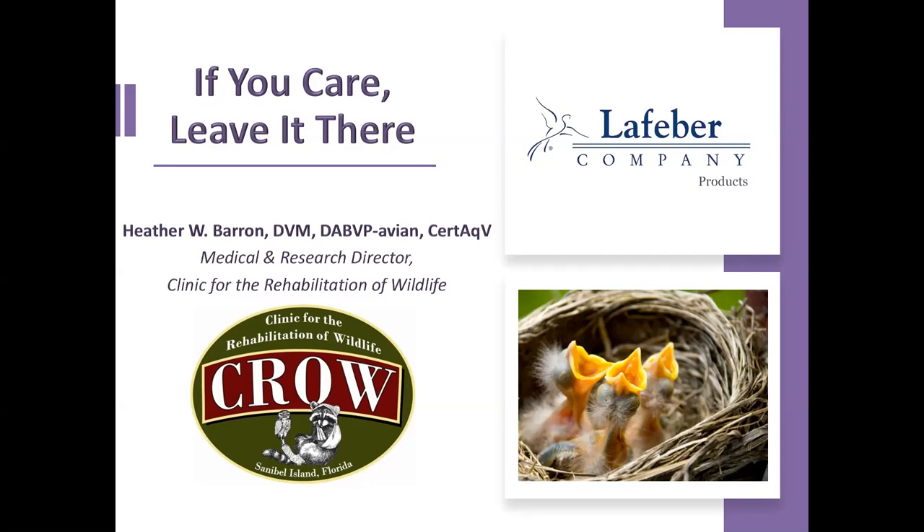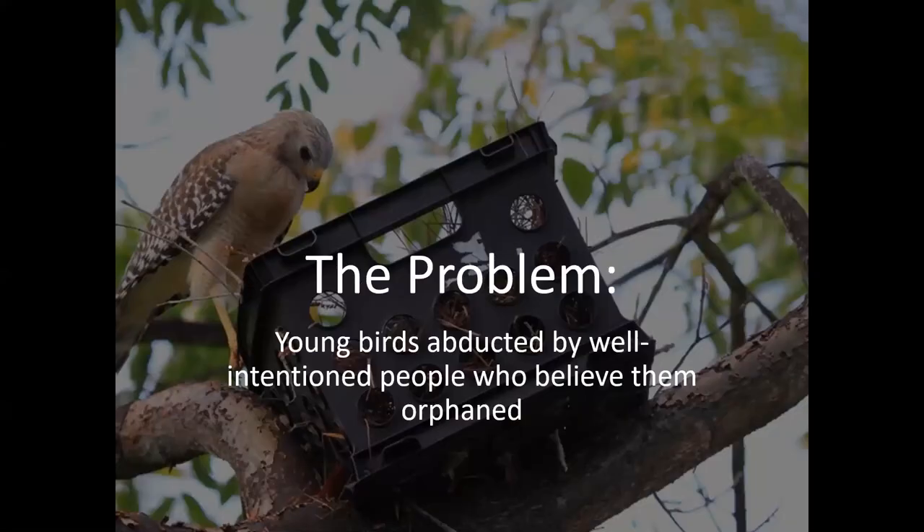Thank you everybody for joining us here today. I'm super excited to talk to you about 'If You Care, Leave It There' — why you should maybe leave a baby wild bird in the wild, and how we discern the difference, and if we have to take that baby in, what are our next steps? The problem as I see it is that frequently young birds are abducted by well-intentioned people who believe them to be orphaned, but in fact they really don't totally understand the natural biology of the species.